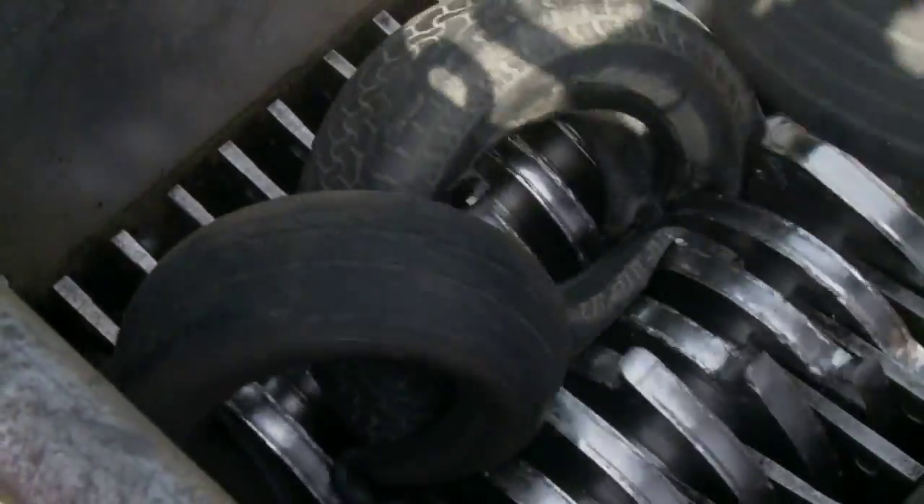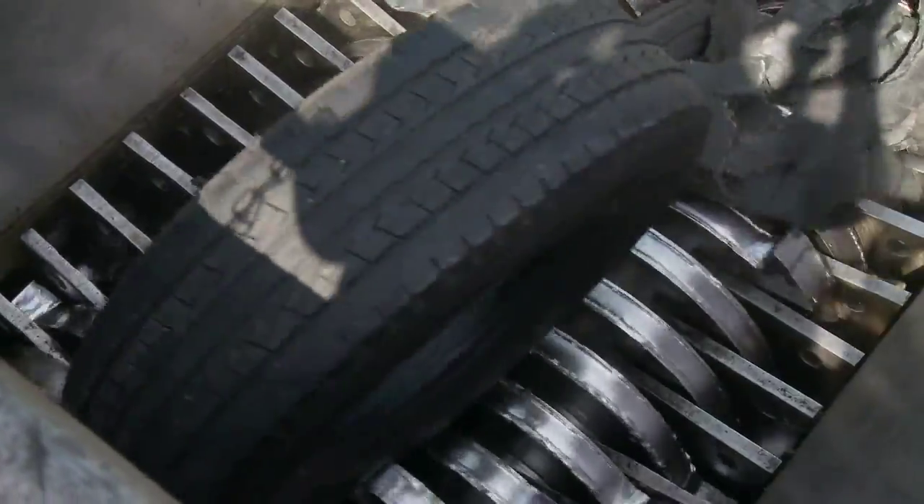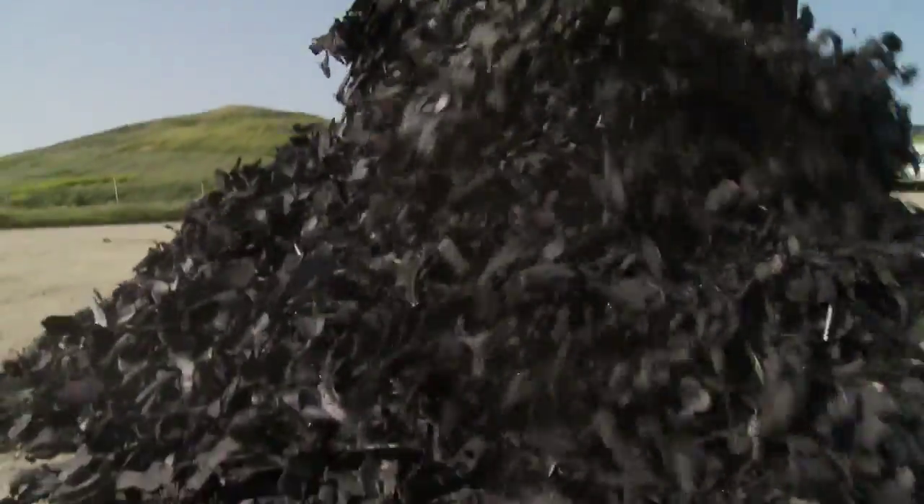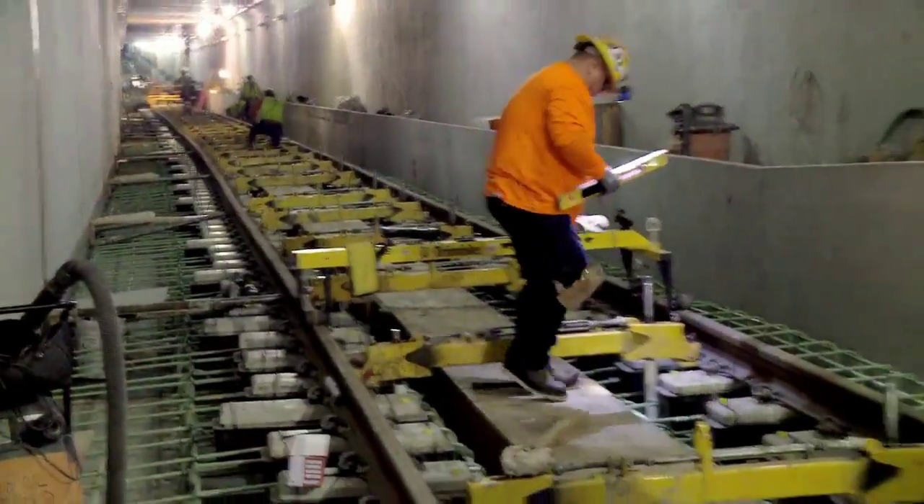TDA is made from shredded waste tires — millions and millions of them. These small pieces of rubber tires have many incredible uses in a variety of civil engineering applications.